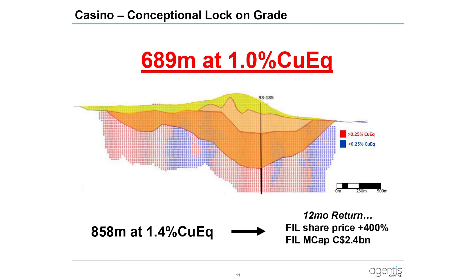That's exactly what VLO published — Adam Lundin is here today amongst his team. A 12-month return of over 400% drove the market cap up to plus $2.4 billion on the basis of that. Sometimes it's about timing, sometimes it's about conceptual lock-on, in my view.